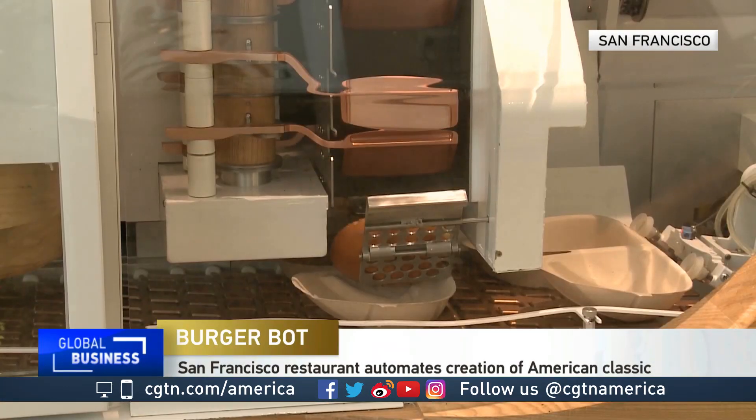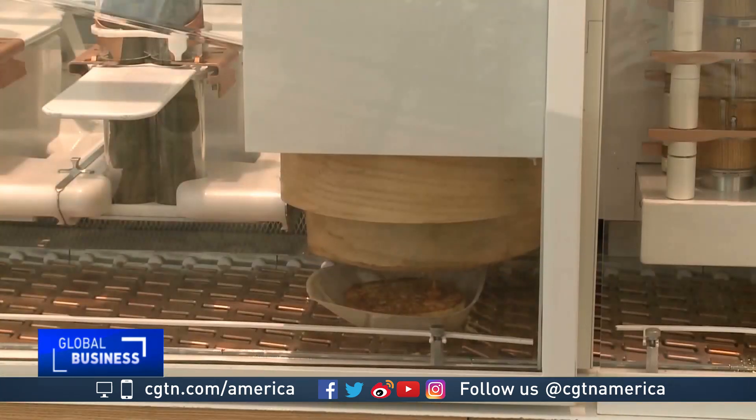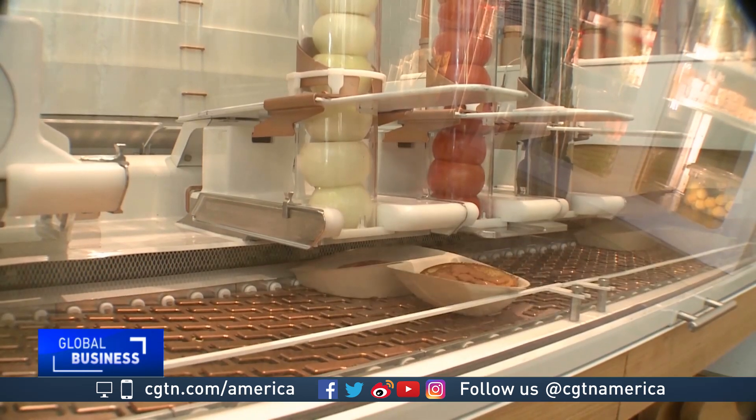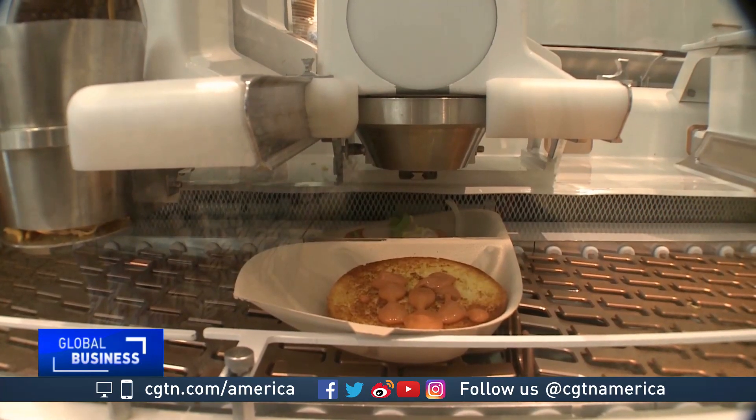The bun is sliced and toasted as it slowly makes a precisely timed journey before sauces drip onto the bread. Then come the vegetables — fresh pickles, tomatoes, onions, and lettuce are all sliced crisp to order.